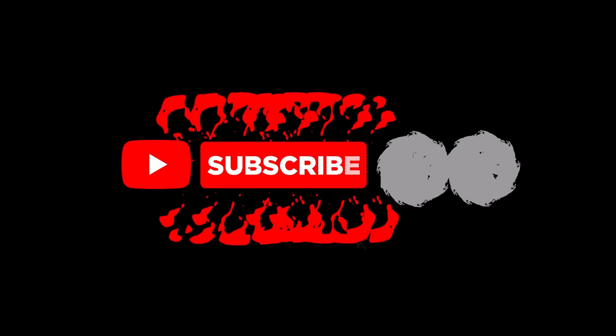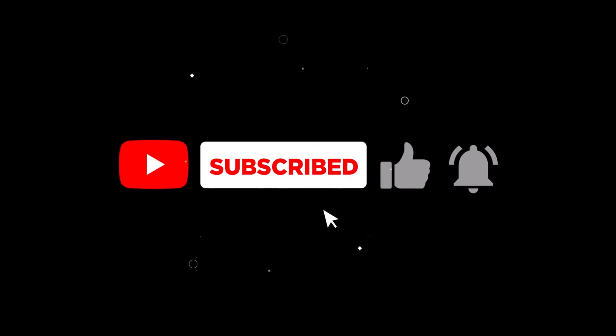Thanks for watching. Don't forget to subscribe for more tech innovations, and I will see you in the next one.